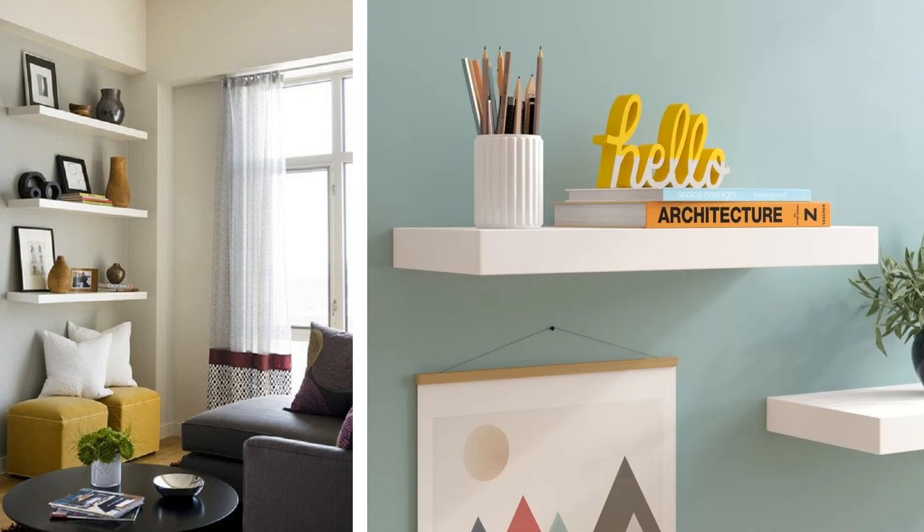Tip 10: The best thing about floating shelves is that they are not bulky and yet they will give you enough room for storing your items. You can also use them as bookshelves or to keep your framed photographs. These shelves are available in highly quirky designs as well.